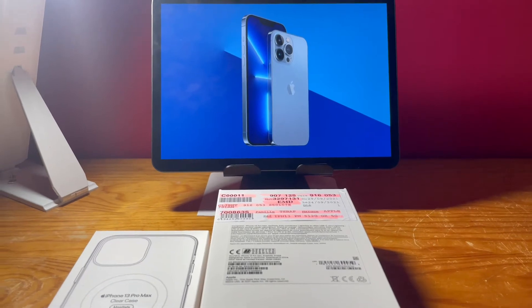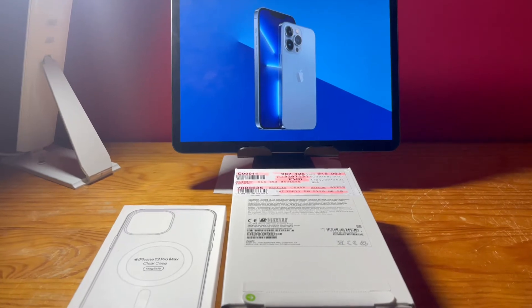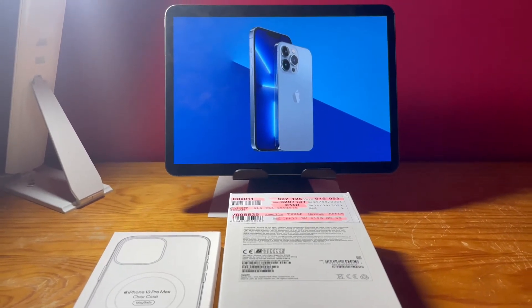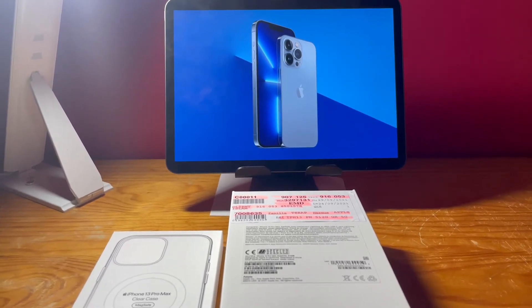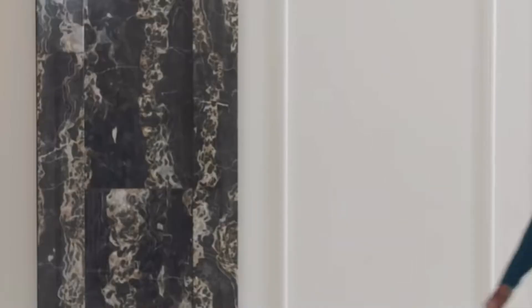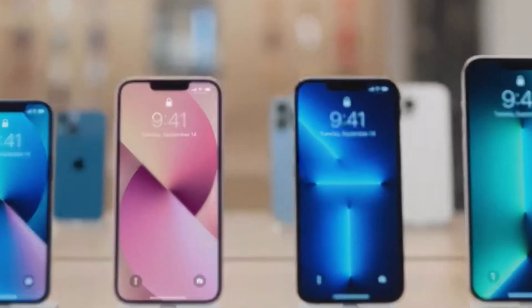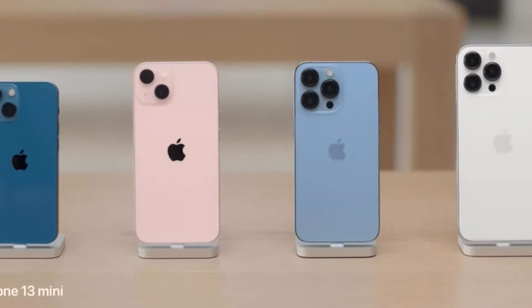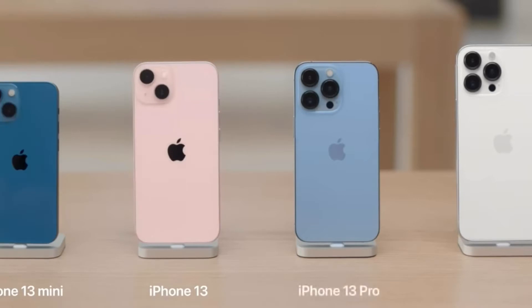Before I unbox this phone, I'd like to share some information about this iPhone from California. There are four incredible new iPhones: the iPhone 13 mini and iPhone 13, which have the most advanced dual camera system in an iPhone and come in five colors, as well as iPhone 13 Pro and iPhone 13 Pro Max, which have the biggest camera update ever and come in four colors.